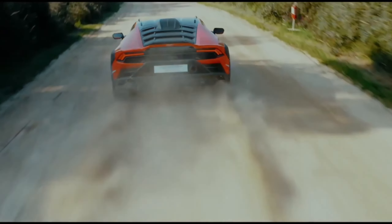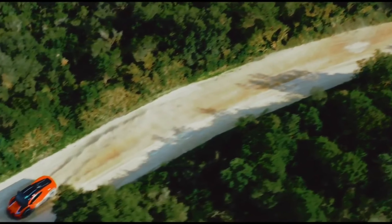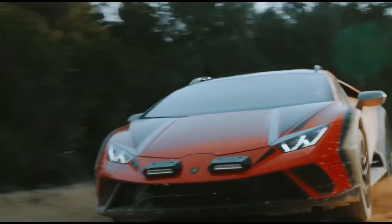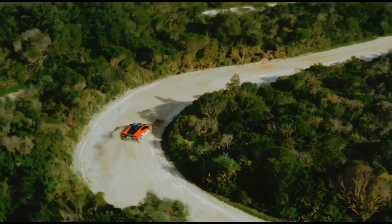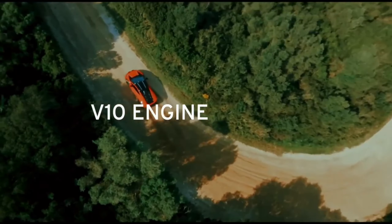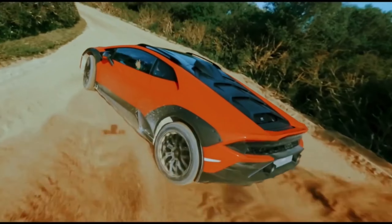For those seeking the thrill of off-road exploration, the Lamborghini Huracan Starato is the answer. To make the Starato yours, you'll need to invest $287,000. This price tag unlocks a world of adventure and performance, where the roar of the V10 engine meets the rugged challenges of off-road landscapes. Are you ready to embrace the rally spirit in the Lamborghini Huracan Starato?